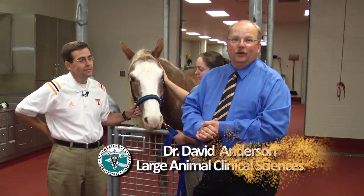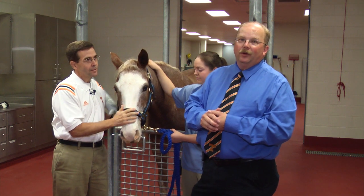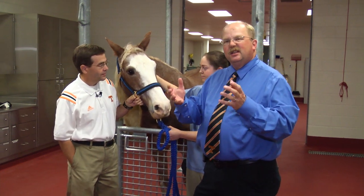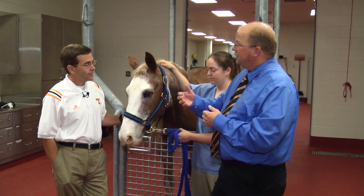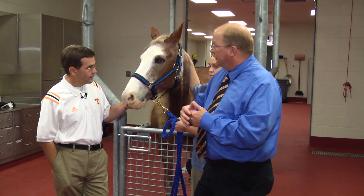Hello, I'm Dr. David Anderson with the Large Animal Hospital at the Veterinary Medical Center at the University of Tennessee. Today I'm visiting with Dr. Dan Ward, a specialist in ophthalmology — an expert in diseases of the eye. Today we're specifically talking about diseases of horses, so what types of problems would horses have that they would need an ophthalmologist?